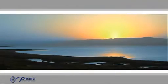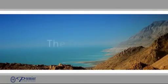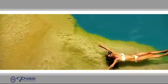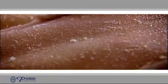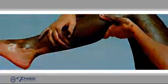The answer lies here — the Dead Sea. The Dead Sea's unparalleled therapeutic and beautifying powers have been known for thousands of years. Thanks to its very high concentration of salt and minerals, this unique geographical phenomenon is often credited as the world's largest natural spa.